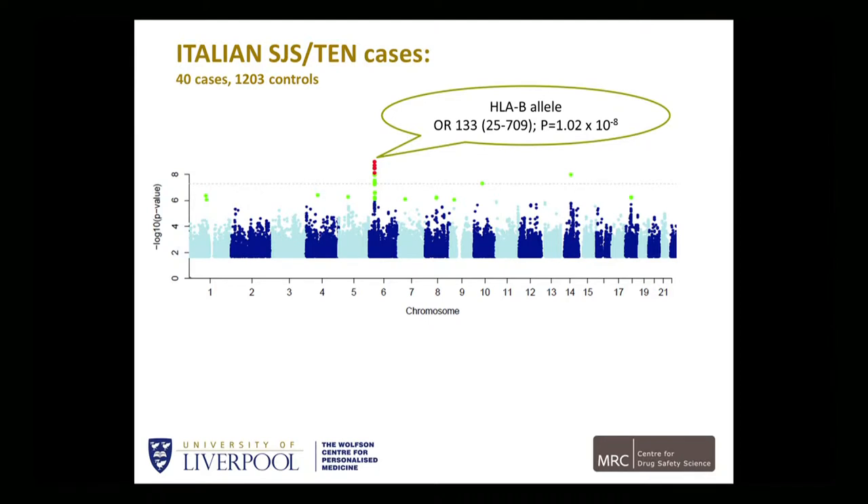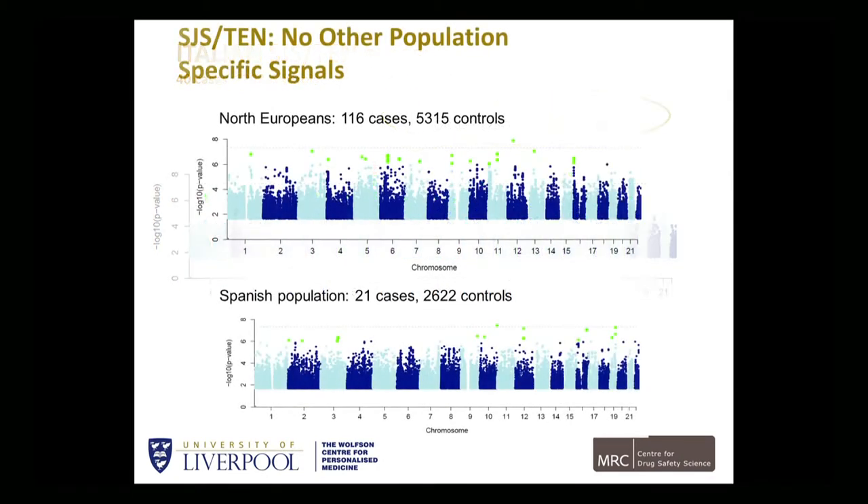When we stratify by self-reported ethnic groups, we find that this signal is mostly driven by Italian SJS-TEN cases — 40 cases — where the rare HLA-B allele is appearing with an odds ratio of 133, with the 95 percent confidence intervals as shown. When we exclude the Italian cases and look at Northern Europeans and the Spanish populations, there is no other population-specific signal appearing. So it is being driven by the Italian cases, which is why it's important to look at ethnicity in these analyses. But we need to do further work on whether it is being driven by one particular drug or a couple of drugs in that population.